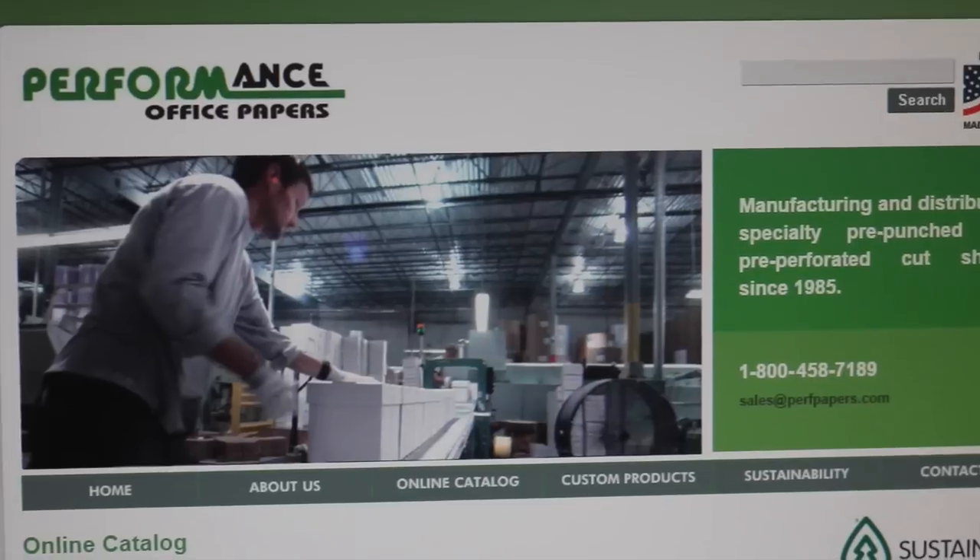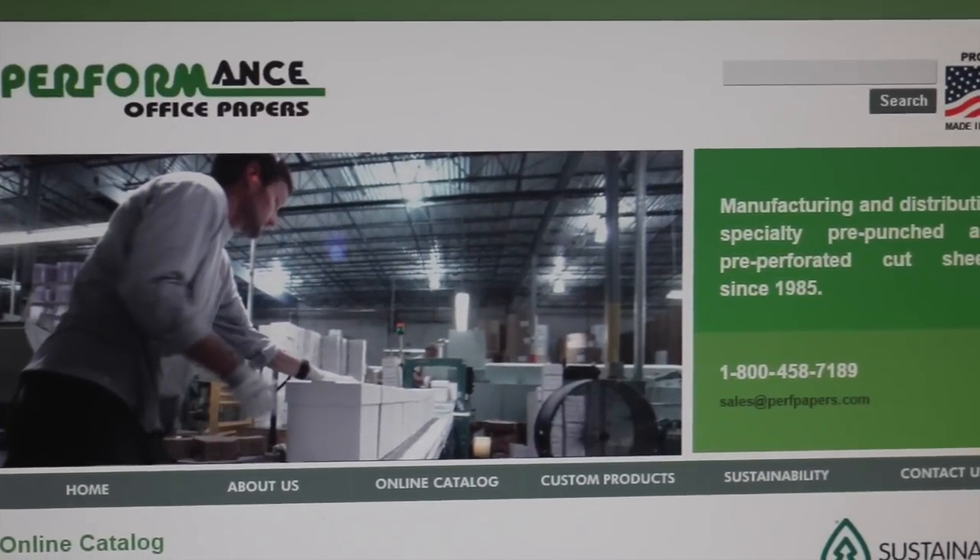This week I want to talk to you about a really cool mill that we represent. It's called Performance Papers. Performance Papers is a converter up in Minneapolis.